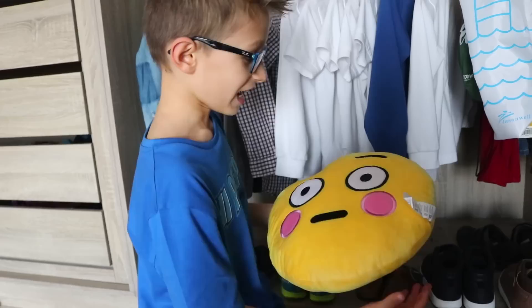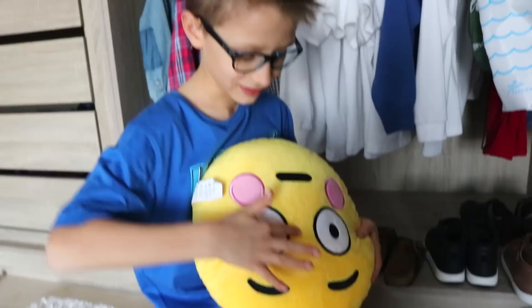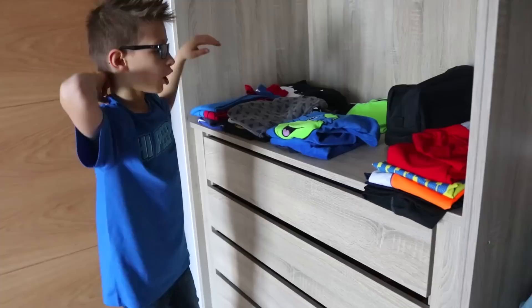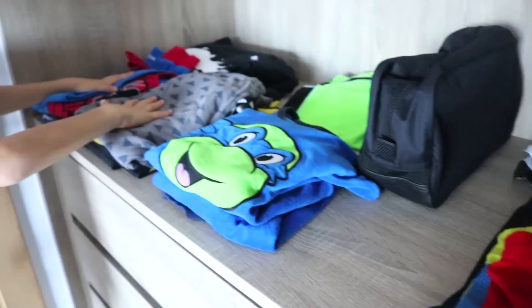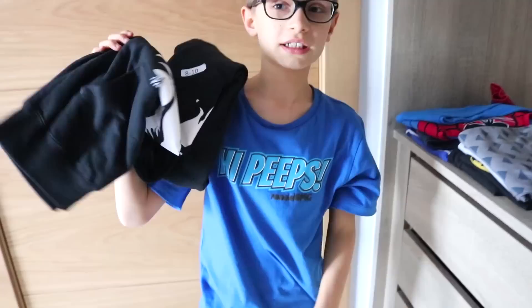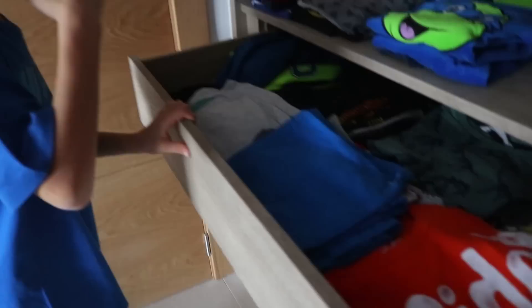Over here we have my favorite emoji ever. Did you notice the secret minion face? There's a smile and an eye — secret minion face! I discovered that for myself. Over here is my clothing: we have a PE kit, the PE bag, PJs, and regular clothes. I have a Preston Styles shirt I got for Christmas.